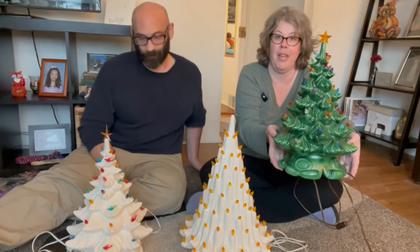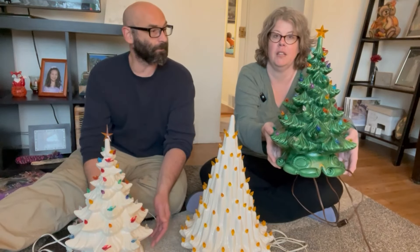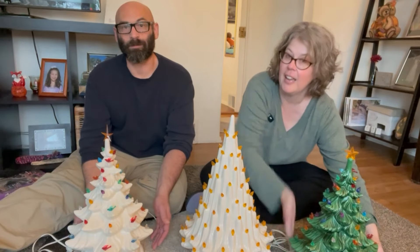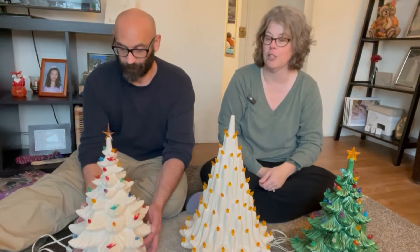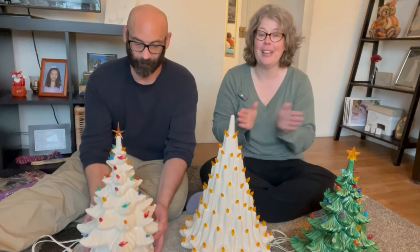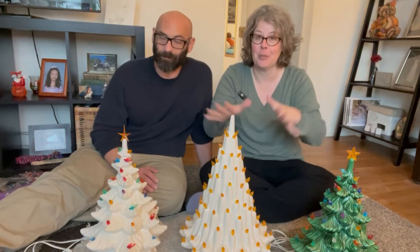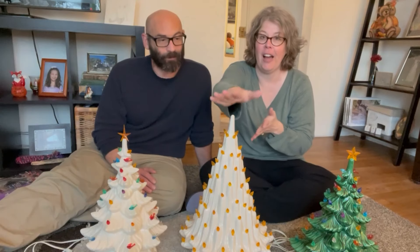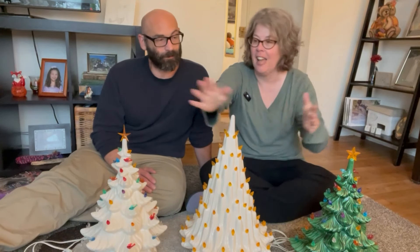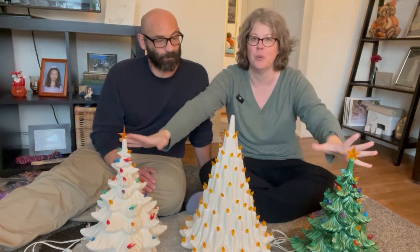We also have the basic Atlantic Mold with the base — it has birds and little bulbs on it with a star on top in green. Justin has the same version painted in white, also the Atlantic Mold. We got these today at an estate sale for $10 a piece.